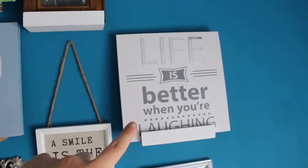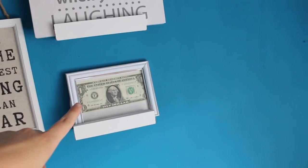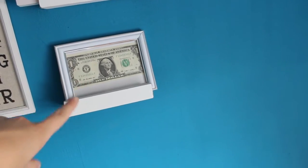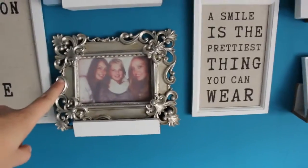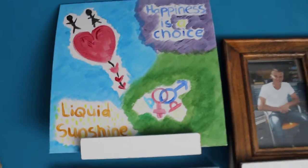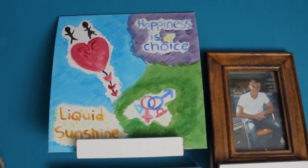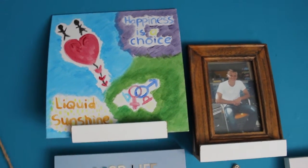I have a sign that says 'smile is the prettiest thing you can wear' and some other signs too. There are also some pictures — this one I got from a friend even though I've never been to America. Over here are some other friends' pictures as well.